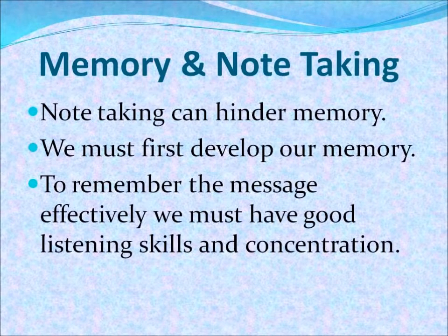In this lesson, we are going to talk about memory and note-taking techniques. One of the first things that's important in consecutive interpreting is memory. Note-taking can sometimes be a hindrance for memory, and it is very important to take into consideration that we first must develop our memory. To remember any type of message, the first thing that we have to develop are effective listening skills and concentration.